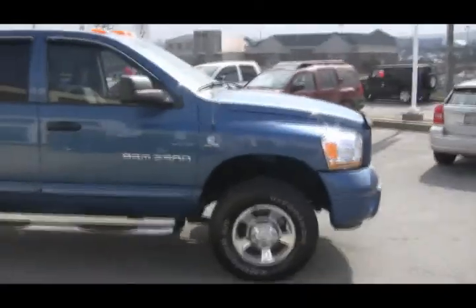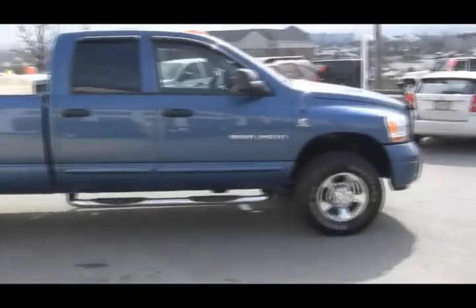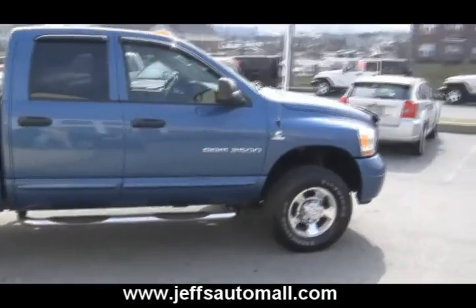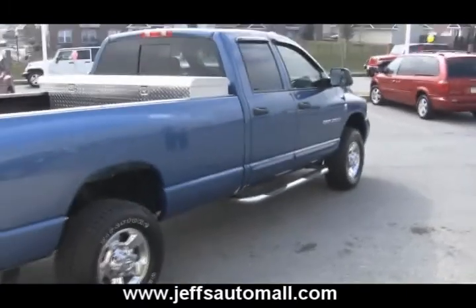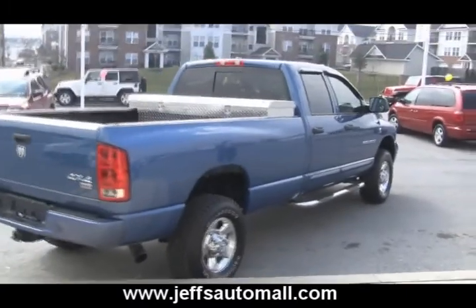This truck is manual transmission. If you're looking to tow, this is the way to go. It's got 49,000 miles on it, which is just broken in on a diesel. Thank you, Richie Sheps.